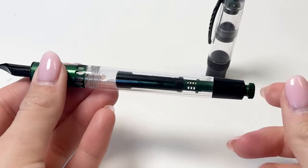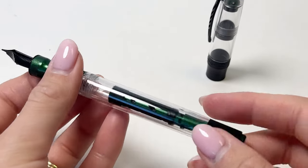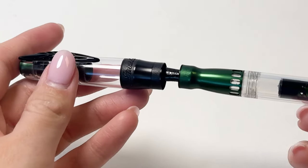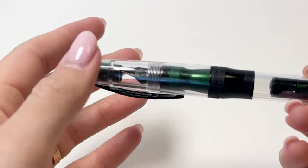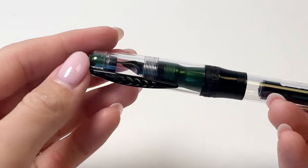The clear demonstrator material is very transparent, so you get a really good look at the really interesting filling system. April 2024 saw three colors arrive: green, orange, and red, all with black trim. You can also find it with a 14 karat gold nib.